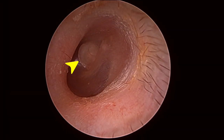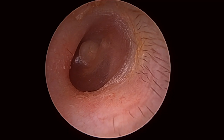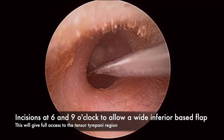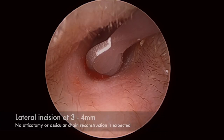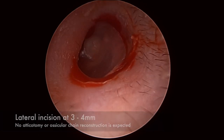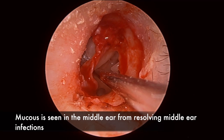In the operative position the lesion can be seen anterosuperiorly and the incisions are begun at 6 and 9 o'clock to allow a wide inferiorly based flap to give us good access to the tensor tympani. The lateral incision is made at around 3 to 4 mm as we're not likely to require an atticotomy or OCR, and the drum was detached off the handle of the malleus.